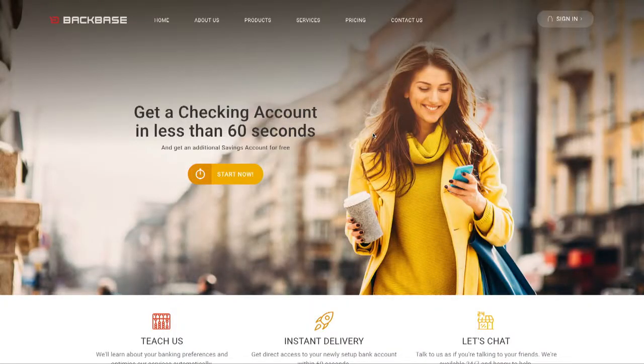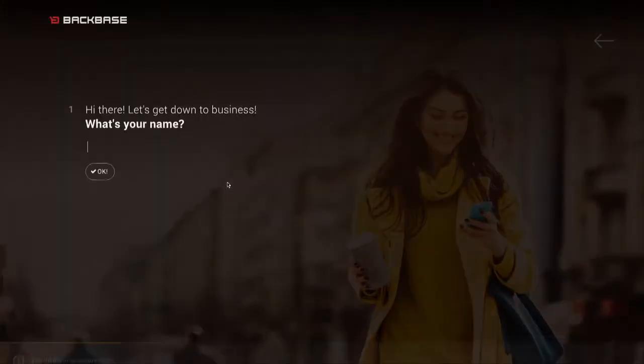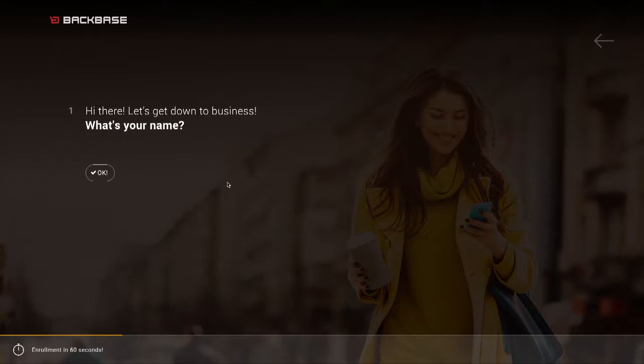We're going to try to solve it in less than 60 seconds. Welcome, everyone, to the Backbase Retail Banking Environment on my desktop. Today, I'm super excited to show you that indeed I can get a personal checking account set up within 60 seconds. Instead of using an otherwise boring form, we're introducing a conversational-style dialogue to get the initial customer account details.